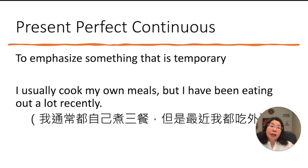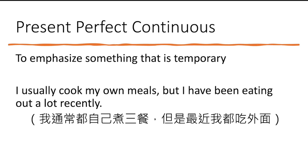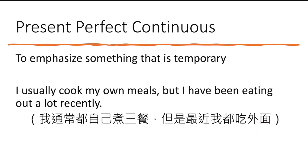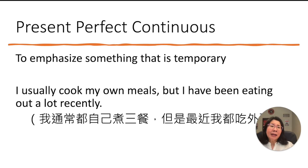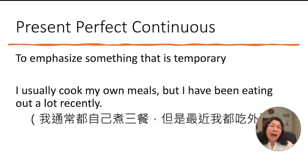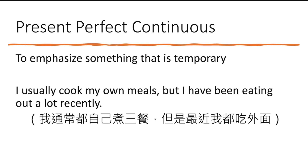Now let's look at another use of present perfect continuous. As mentioned, usually you use it when an action is still going. But there's another situation: to emphasize something that is temporary — not something you usually do, but something you're doing lately. For example: 'I usually cook my own meals' — 我通常都自己煮 — but 'I have been eating out a lot recently.' This focuses on something happening that you don't usually do, but it won't last for a long time.